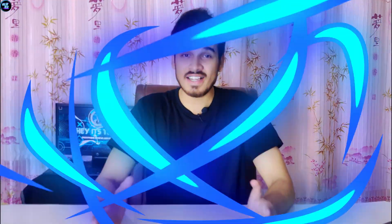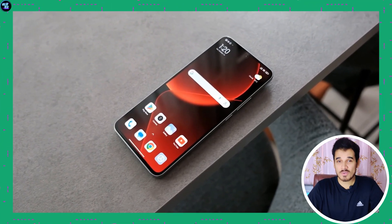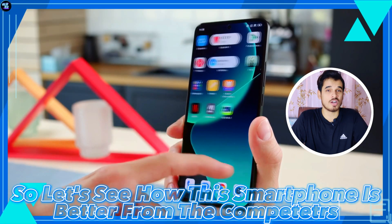Please watch till the end as I will delve into the camera section in great detail. I will also tell you at the end whether you should consider this smartphone at this price point or not. Let's see how the smartphone compares to competitors in this full comprehensive review.